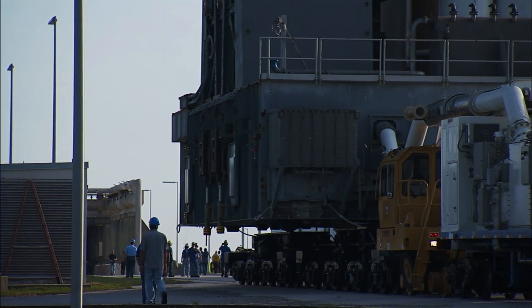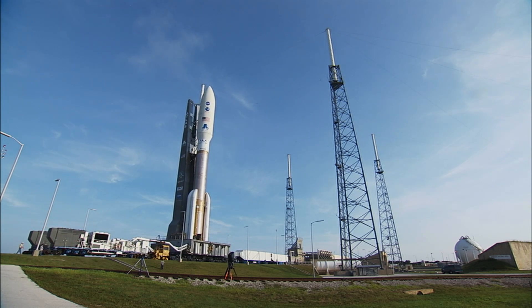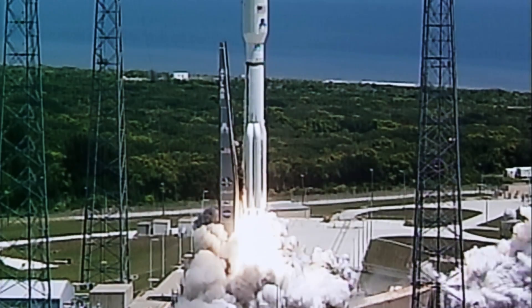There are a couple of times in the life of any mission where everyone holds their breath. The first, of course, is launch, because you just put your cherished spacecraft and all those instruments on top of what is essentially a large bomb. You're going to have shaking as you're launching, so you need to make sure everything's strong enough to survive that. A large portion of our design requirements have to do just with surviving launch and making sure that all the structural things work together and nothing gets shaken too hard.